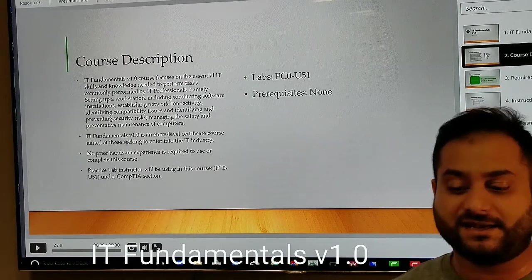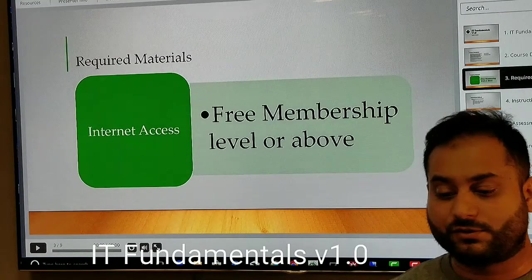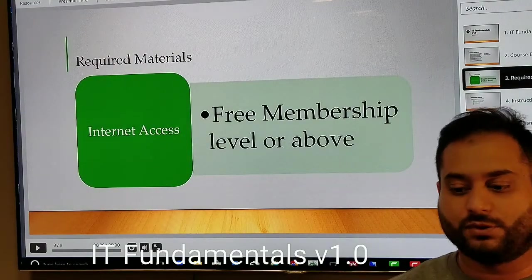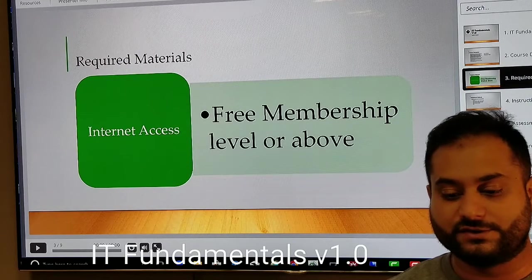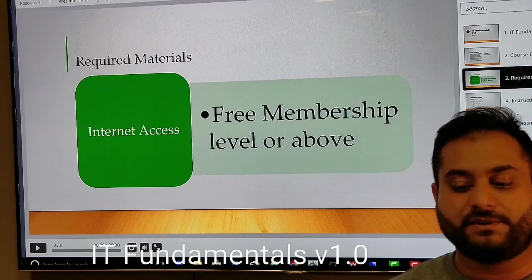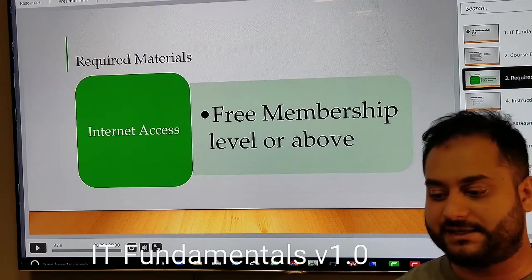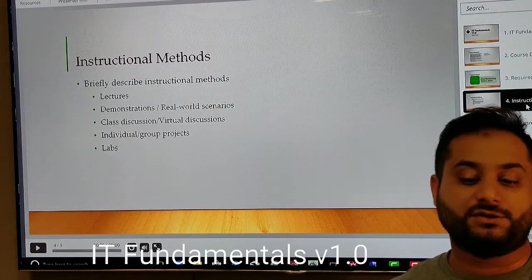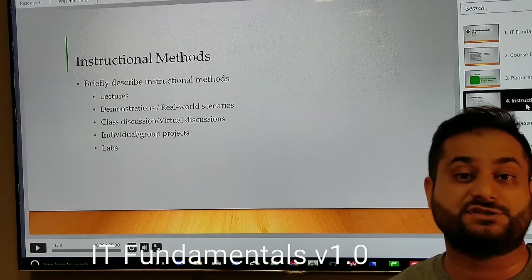Required materials: of course you need internet access, without which you won't be able to access our videos or the platform. A free membership level is required, as I mentioned at the beginning. If you have a higher level membership, that's even better.